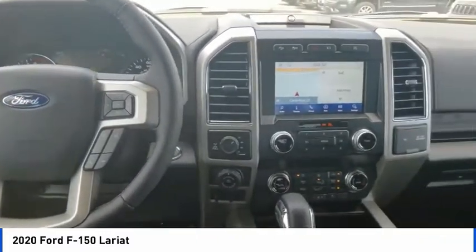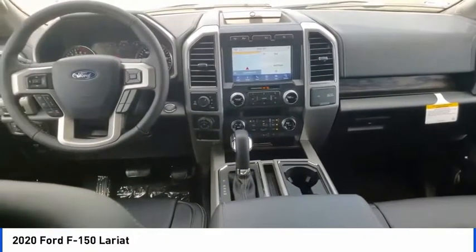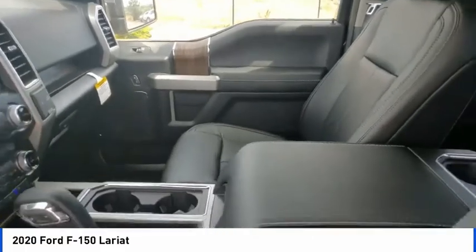Hill descent control, electronic stability control, brake assist, traction control, remote keyless entry, rear step bumper, fog lights, front wheel independent suspension, ventilated front seats, speed control.